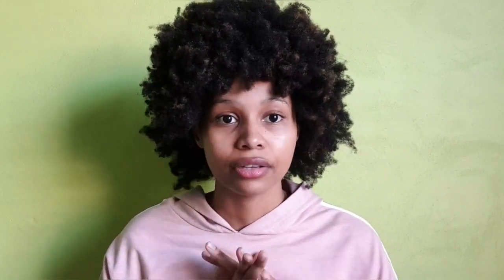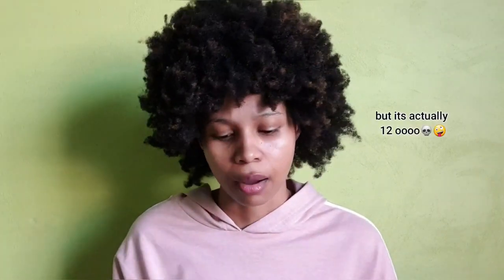So what causes it? I wrote down 11 things. The most common ones are your hair being dry as well as lack of moisture, which kind of go hand in hand.